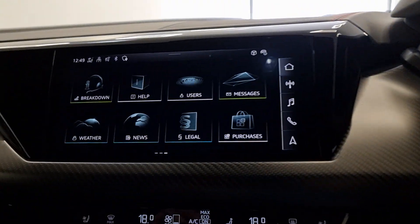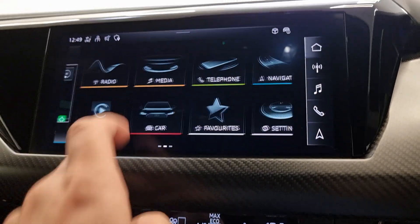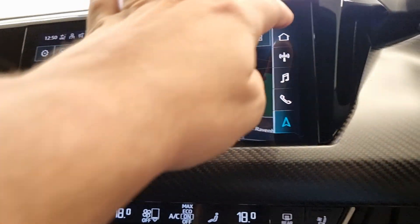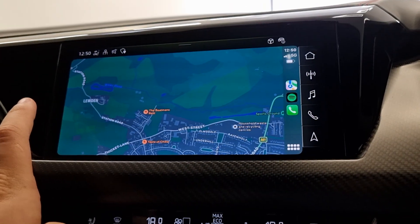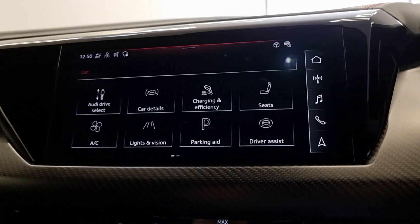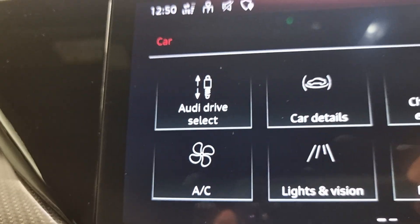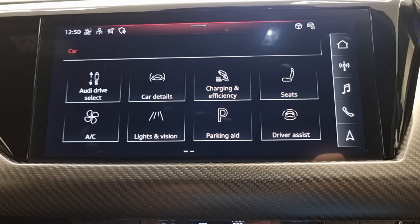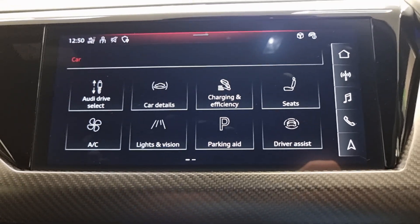This is the entertainment system. It's got all your standard stuff — radio, media, telephone, navigation, and Apple CarPlay. Your vehicle settings are on here as well, including adjustable suspension, parking aid, driving assists, lights and vision. It's got literally everything you could ask for really.